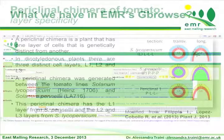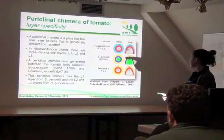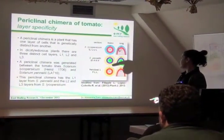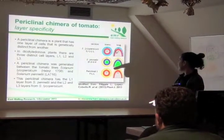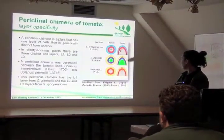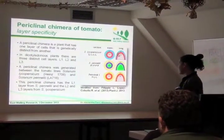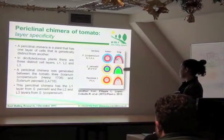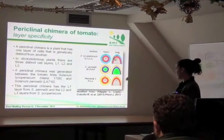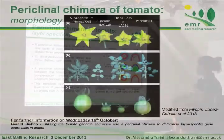What is it now in the EMR genome browser? I work with Ger and his data about the periclinal chimera of tomato. The periclinal chimera is a plant where each tissue has three layers, and the external one is just one cell layer belonging to one of the two species producing this chimera.